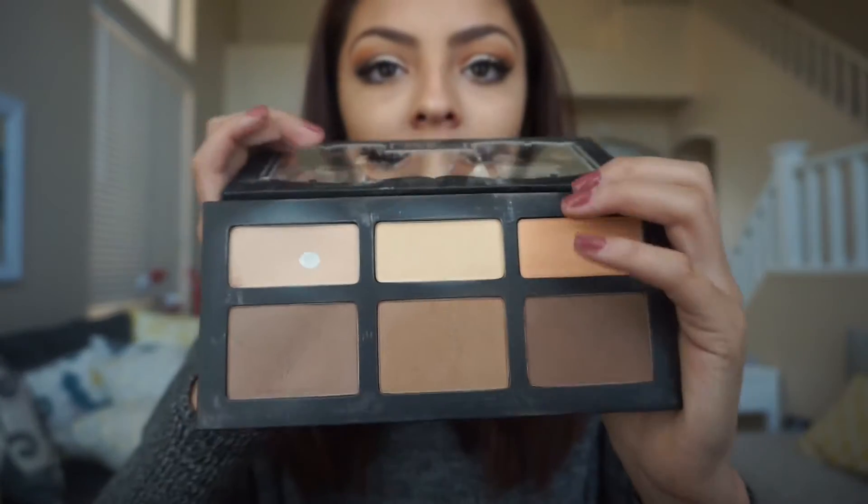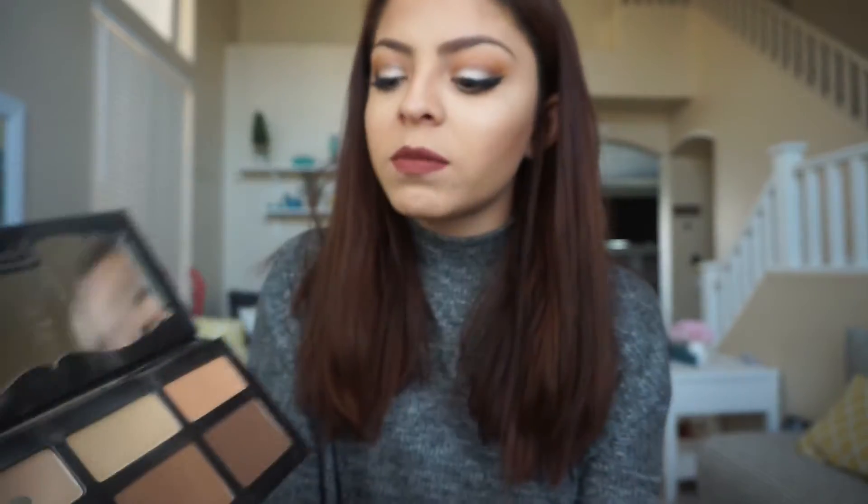For contour and bronzer, I'm going to show you the Kat Von D Shade and Light palette as my high-end, and the ELF bronzer palette as my drugstore. The Kat Von D comes with six colors — I like it because it's pigmented, long-lasting, and really blendable. For the ELF one, it's not as pigmented but gives really pretty colors, and the price is way better than the Kat Von D.